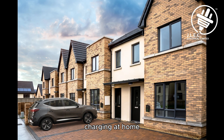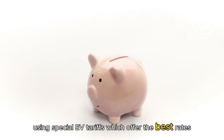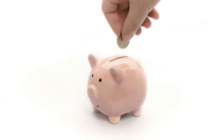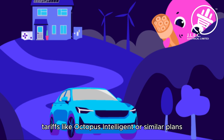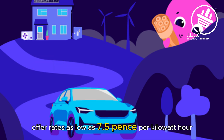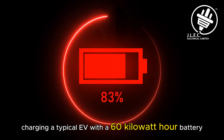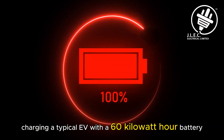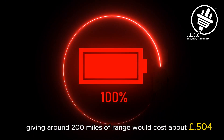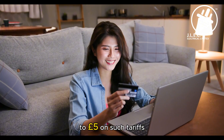Charging at home is by far the cheapest option. Most EV owners charge overnight using special EV tariffs which offer the best rates. For example, tariffs like Octopus Intelligent or similar plans offer rates as low as 7.5 pence per kilowatt hour during off-peak hours. Charging a typical EV with a 60kWh battery, giving around 200 miles of range, would cost about £4.50 to £5 on such tariffs.